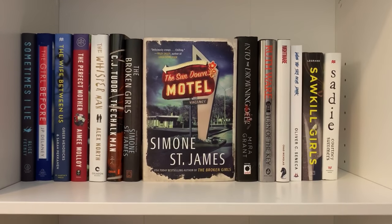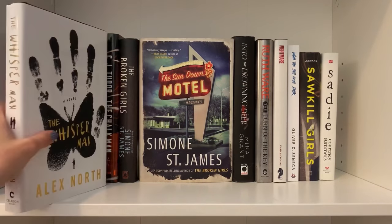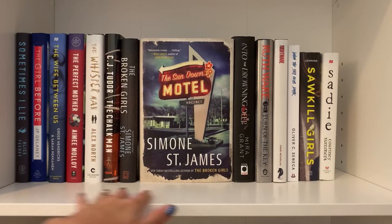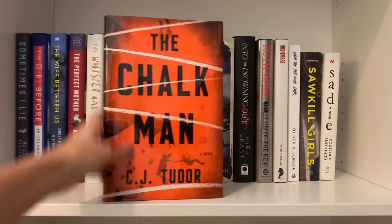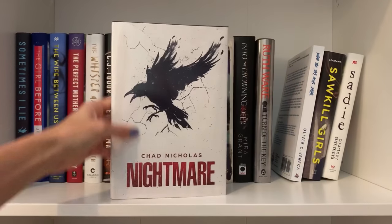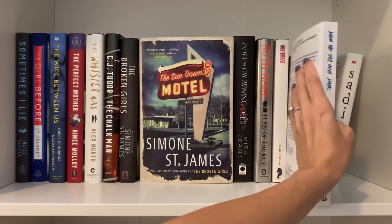Moving down to the next thriller shelf, I've got a more random assortment of books. The Whisper Man was really amazing, and I absolutely loved The Sundown Motel. My least favorite is probably Sometimes I Lie, or actually The Chalk Man — I just read it and was not a huge fan. I also want to shout out some books sent to me by their authors. And When the Sky Goes Dark by Oliver C. Seneca is another one I'm really excited to read.